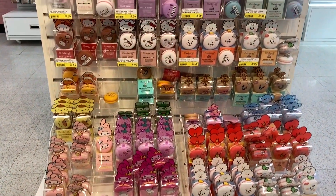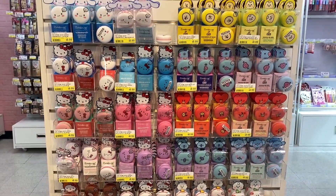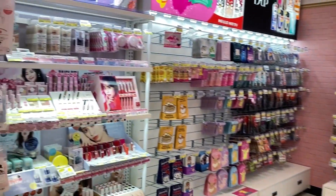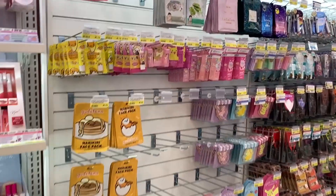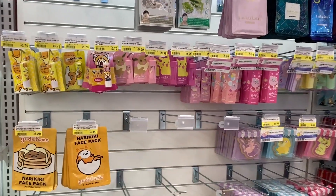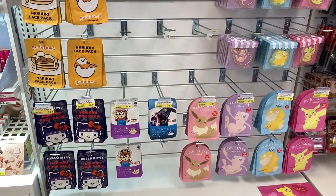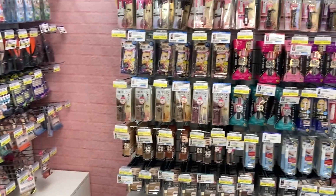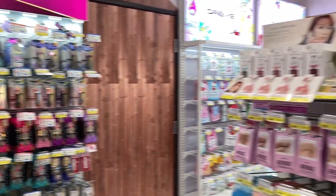Over in this section they have a lot of creamy lip balms and there's a lot of cute characters on them including Cinnamoroll. I myself don't really use makeup, but for those of you who love these type of products, there are lip balms here, there are makeup mirrors, there are masks. I think these are the ones that I also saw at Miniso in some of my previous videos.